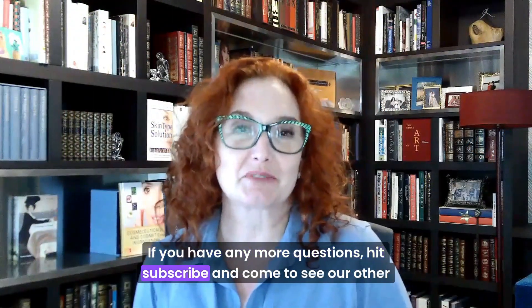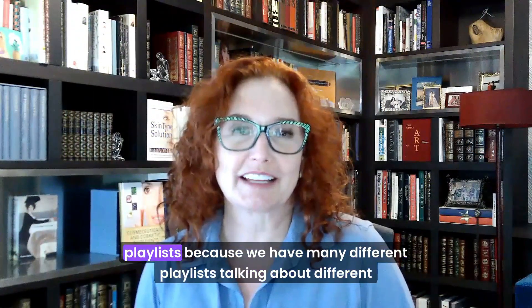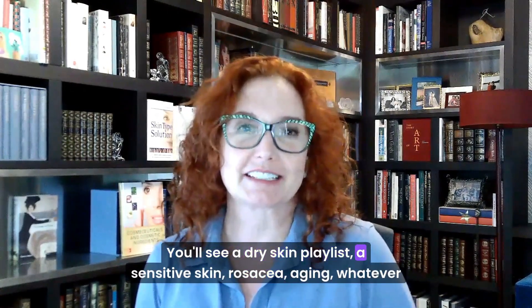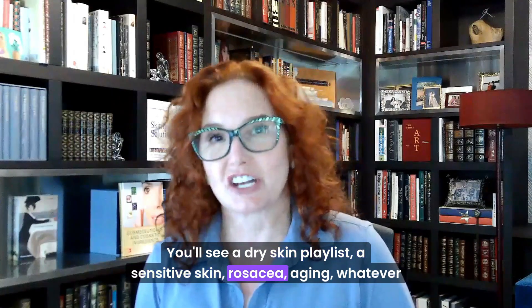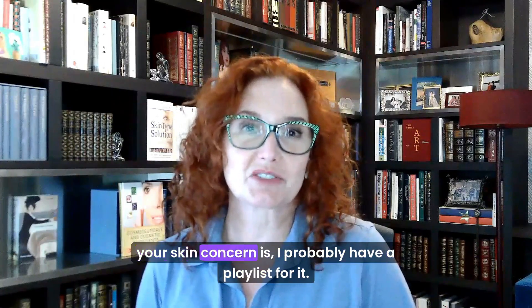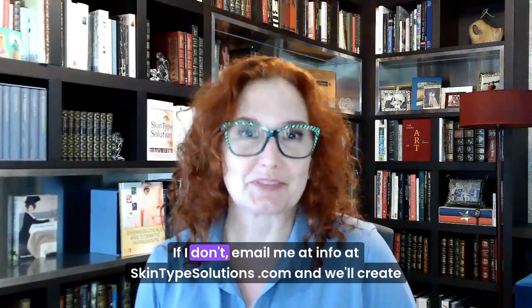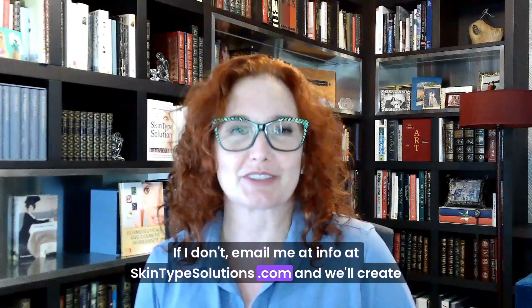If you have any more questions, hit subscribe and come see our other playlists — we have many different playlists talking about different subjects. You'll see a dry skin playlist, a sensitive skin playlist, rosacea, aging — whatever your skin concern is, I probably have a playlist for it. If I don't, email me at info@skintypesolutions.com and we'll create one. Have a great day!